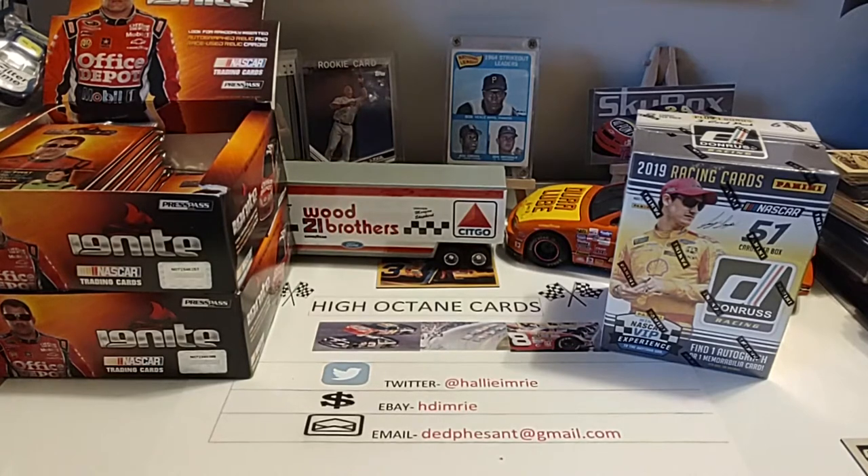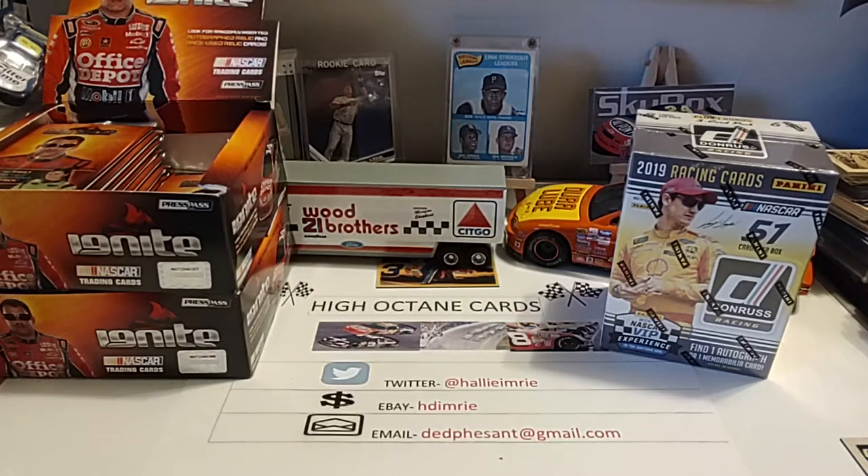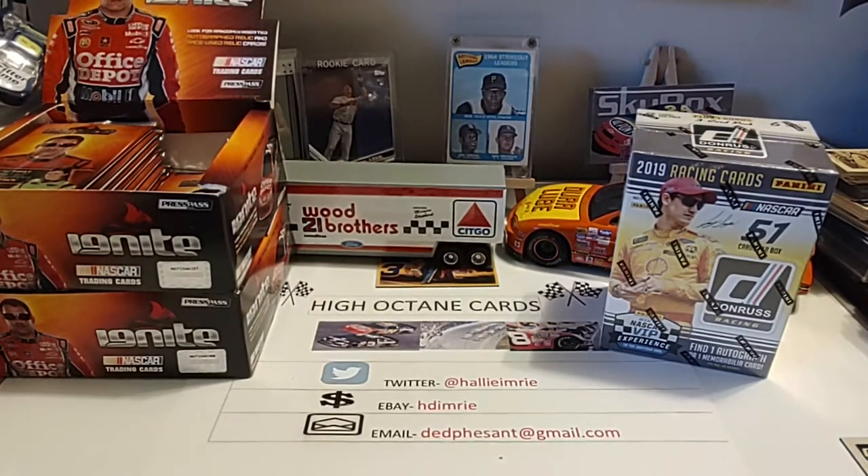A week or so ago, we went down to Indianapolis Speedrome, and it was the last race of the season. The vendor down there that sells a lot of die-casts and some t-shirts of the local racers still had some of his NASCAR die-casts out for sale. He had a pretty good sale, so I bought six of these Winner's Circle Dale Earnhardt Lifetime Series cars.